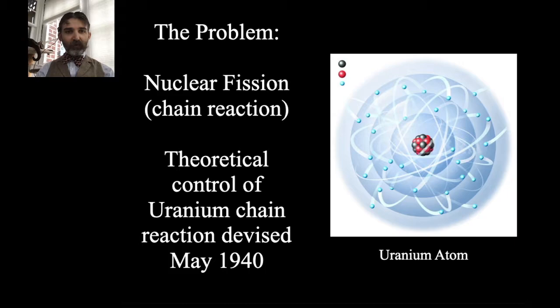To understand nuclear fission: it's a chain reaction. Whenever you split an atom, pieces fly off, and whenever those pieces hit other atoms, they make those atoms split, and so on. Uncontrolled, it releases a tremendous amount of energy all at once — that's what makes a bomb work. But controlling that chain reaction is also an important concept. The theoretical concept of being able to control a uranium chain reaction was devised in May 1940.